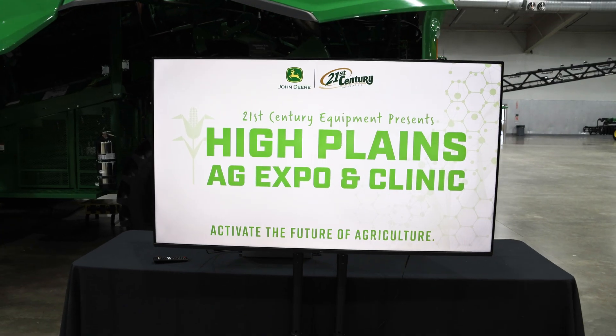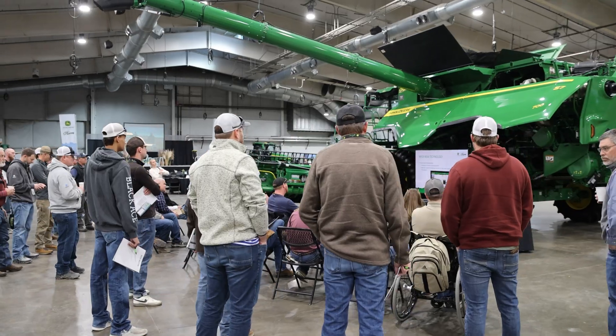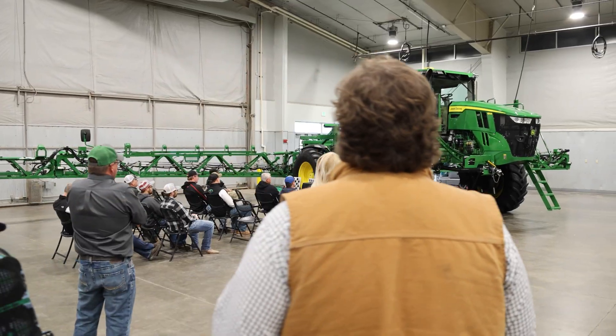I'm Mike Wimhoff, Vice President of Precision Ag for 21st Century Equipment. We're here at the second annual High Plains Ag Expo, where we're taking a look at all the latest and greatest John Deere technology and products.